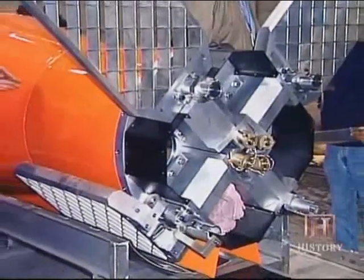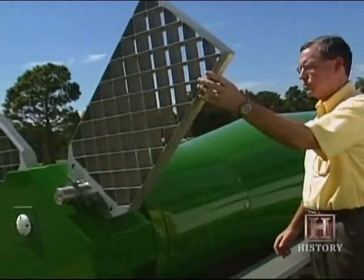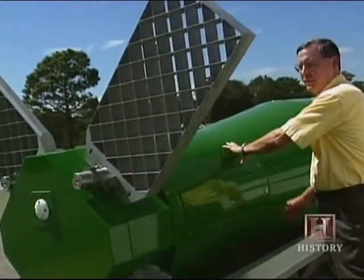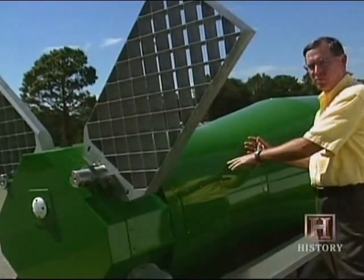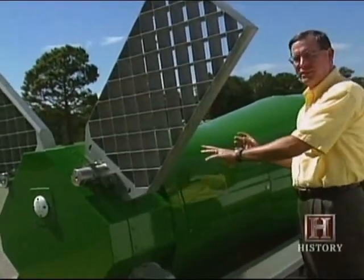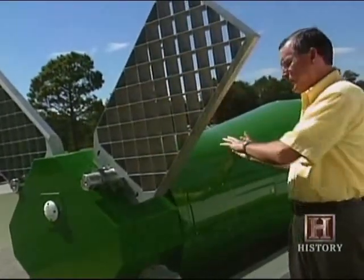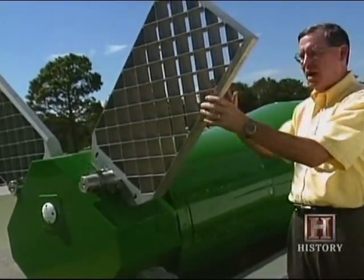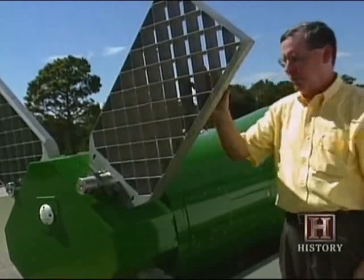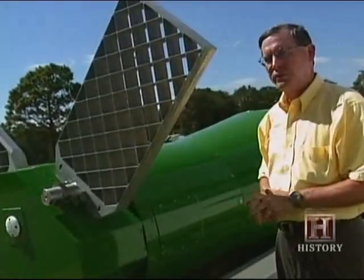Engineers overcame the challenge with a grid fin design that provides great aerodynamic lift. During carriage, these four grid fins are folded forward onto the bomb in order to make a very compact design. When the weapon is deployed out the back end of the C-130, the fins are subsequently deployed with aerodynamic assistance, as the wind is coming from the forward of the bomb. Once it's in its flight configuration, as shown here, it is then able to control the bomb and fly it to its designated target.